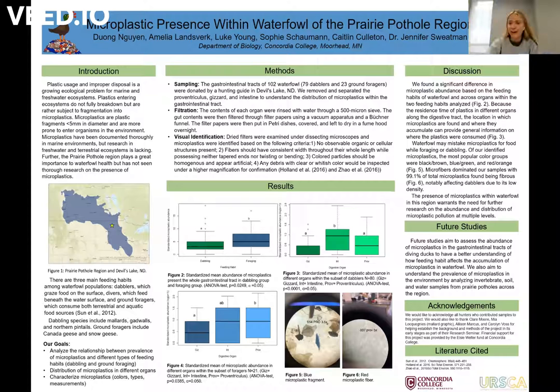In the future we would aim to assess the abundance of microplastics in the gastrointestinal tracts of diving ducks to better understand that type of feeding habit and the number of microplastics they consume. We'd also aim to understand the prevalence of microplastics in the overarching environment by analyzing invertebrates, soil, and water samples from the prairie pothole region.